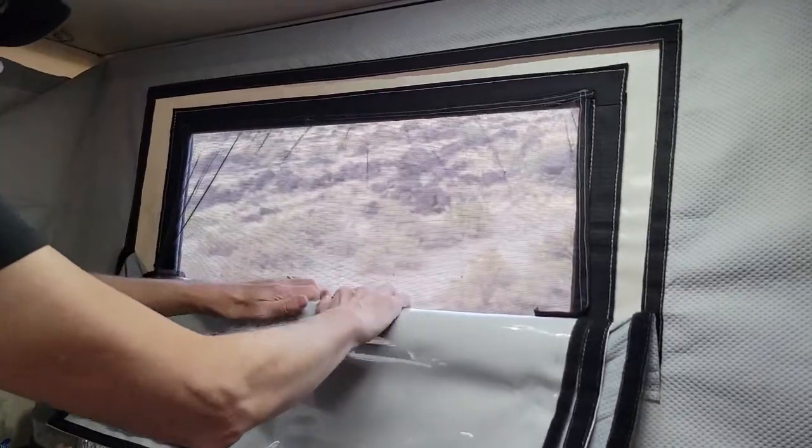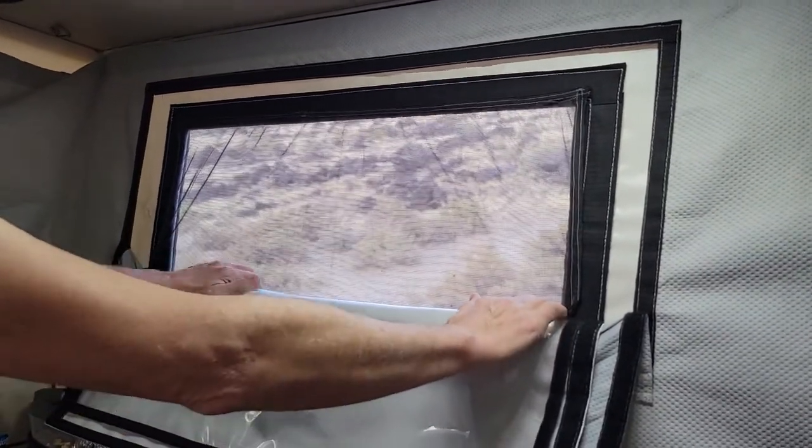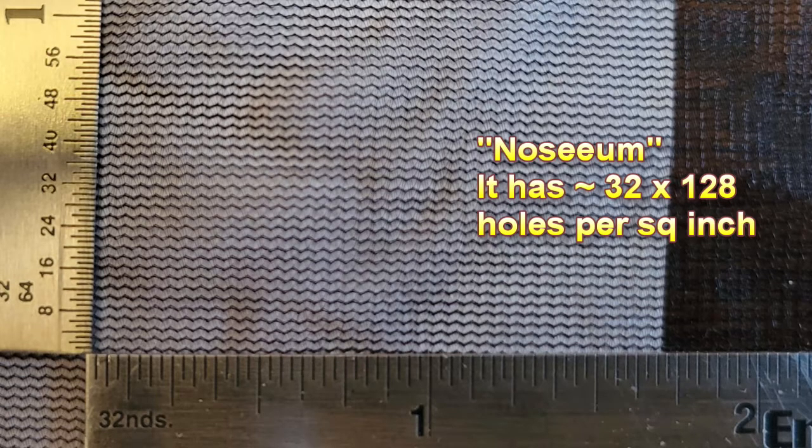But does the ventilation suffer with a tighter mesh? Well, you know me by now — I like to test things. I found a third screen at our local Army-Navy store that is a little tighter than the typical mosquito screen in our camper, but more open than the no-see-um mesh. I'll call this the tighter screen.